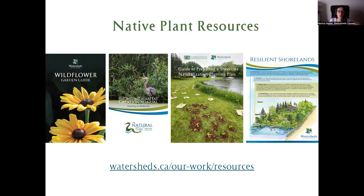If you don't have shoreline property but are looking to make a difference on your property in the city, we have a number of free resources on our website to help you create different wildlife habitat — whether you're looking to benefit pollinator species, birds, or different mammals. You can find all of them for free download at watersheds.ca/our-work/resources, and Nicole has put that link in the chat.